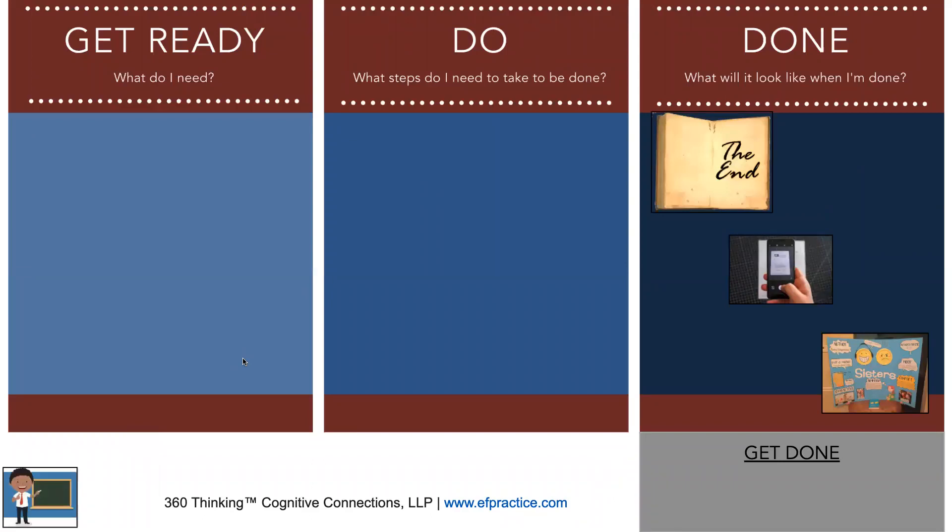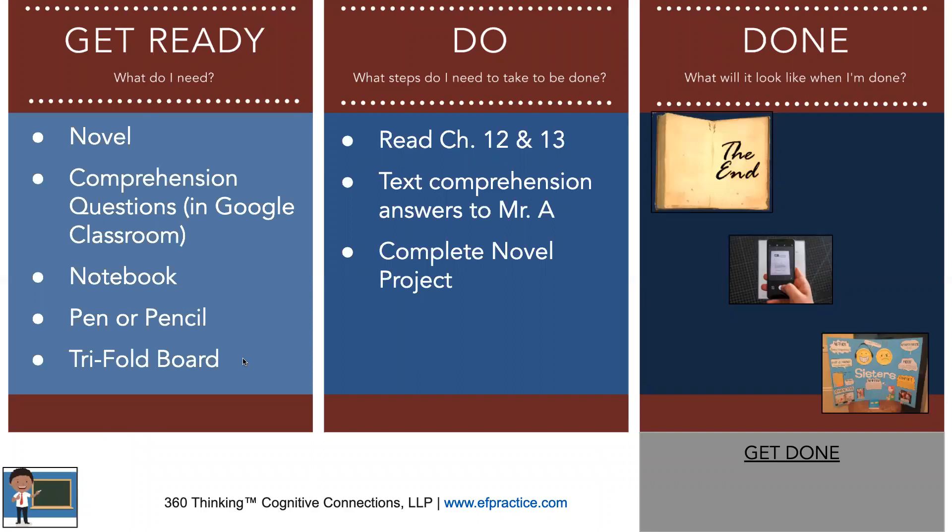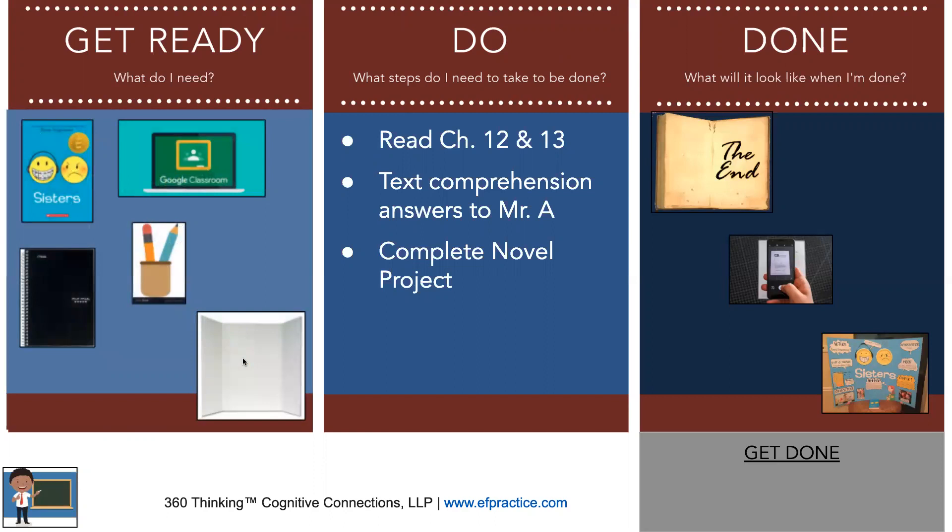For a teacher example, students needed to read chapters 12 and 13. The Done looks like: finished the entire reading, texted comprehension answers, and built out the trifold. The Do steps are the exact tasks from the checklist with verbs added. The Get Ready lists all the objects and items they need — and to build nonverbal working memory even more, use actual visuals of those items instead of text. The Get Done requires them to submit their project in Google Classroom by taking a video of everything they learned.